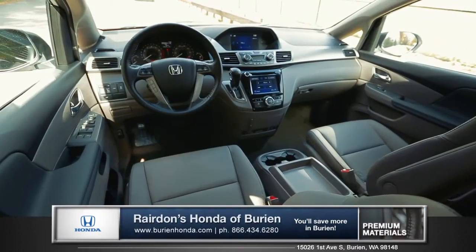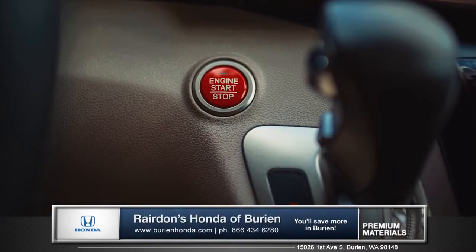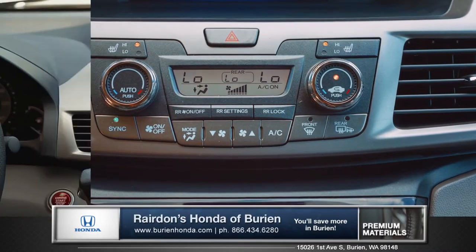The cabin is inviting and spacious, with high-quality materials throughout. The standard push-button start lets you get in and go, and the Tri-Zone automatic climate control with humidity control keeps all passengers comfortable on those longer trips.